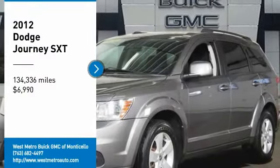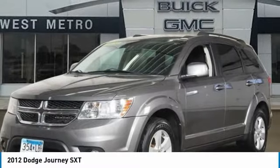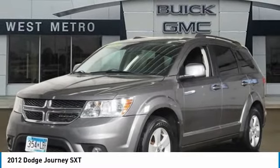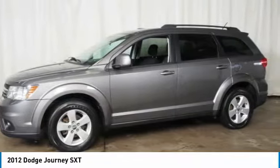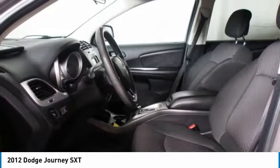Looking for the right vehicle? Check out the 2012 Dodge Journey. Dodge Journey combines the practicality of an SUV with the comfort of a car, all while boasting a style all its own.